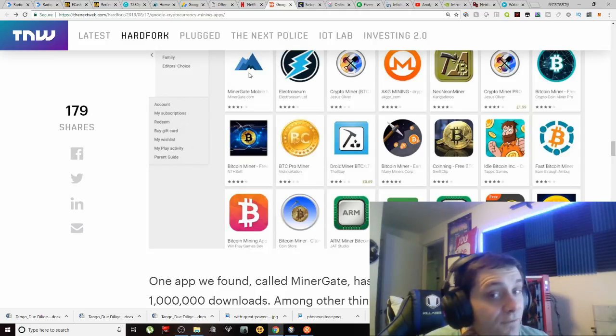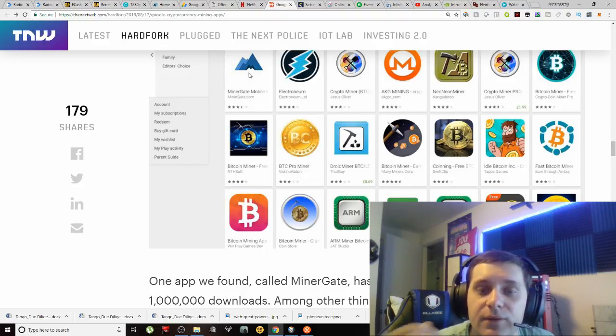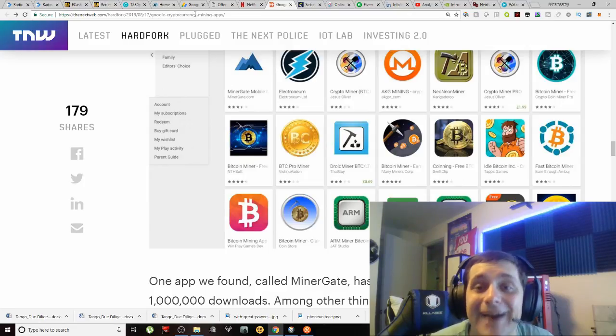Before I close out — if these tokens went up in value, that's the one thing that would redeem some of these applications. If you could mine tokens that are simple to acquire and they go up in value, that's the angle to think about. But honestly, what are the chances? You can go check out a website called Dead Coin and look at all the cryptocurrencies that have started, died, and are currently being added to that list.